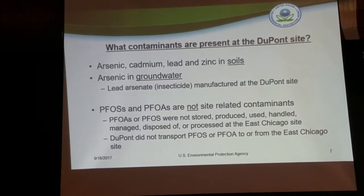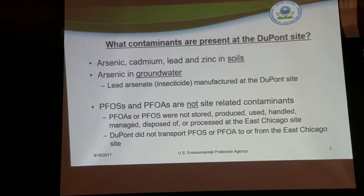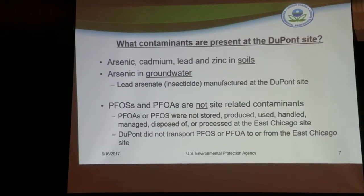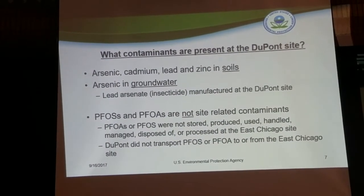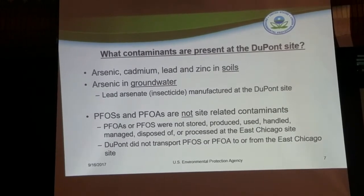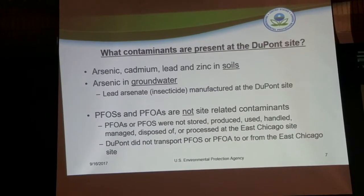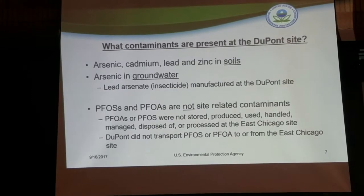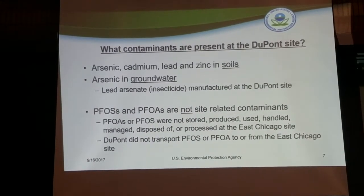I want to specifically state that PFOS and PFOA are not site-related constituents of concern at the DuPont East Chicago site. PFOS and PFOA were not stored, produced, used, handled, managed, disposed of, or processed at the DuPont East Chicago site. They were never transported to the site. Because of those reasons, they are not considered contaminants of concern.